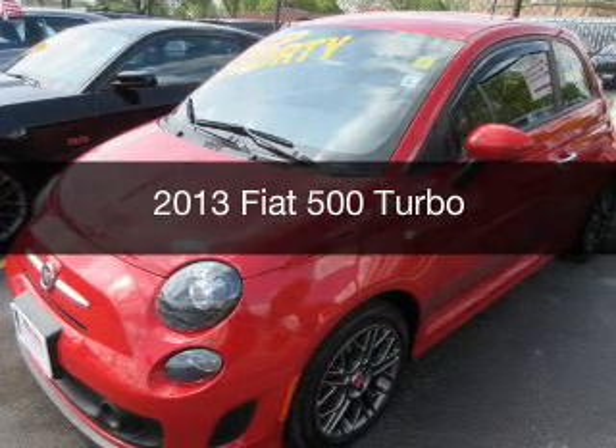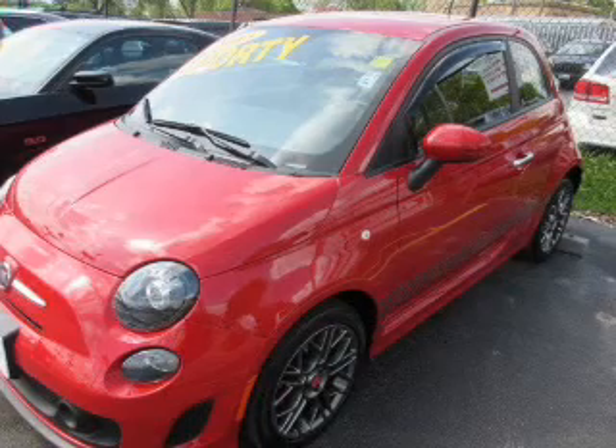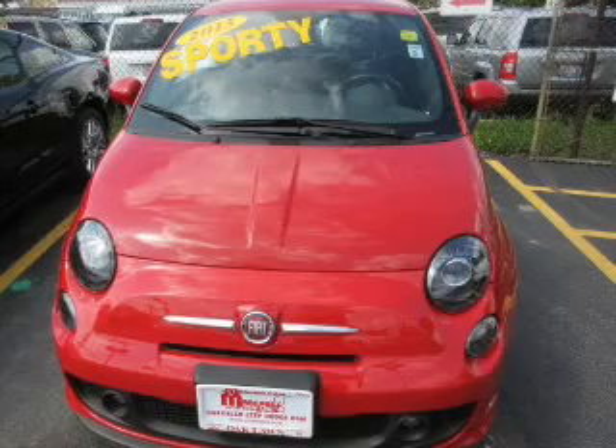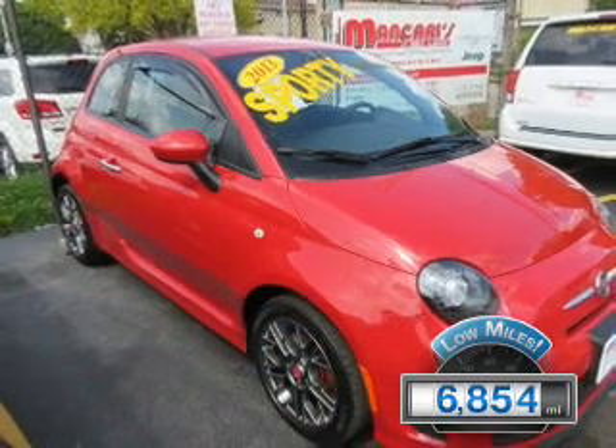This is a used 2013 Fiat 500. It's powered by front wheel drive, a 1.4 liter, 4-cylinder engine, and a 5-speed manual transmission. With fewer than 7,000 miles, this vehicle is like new.